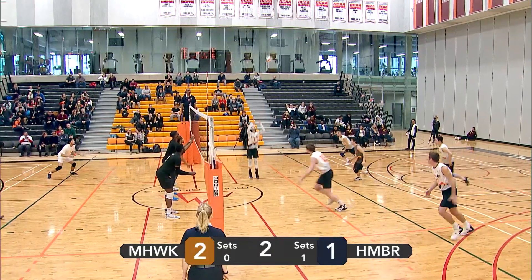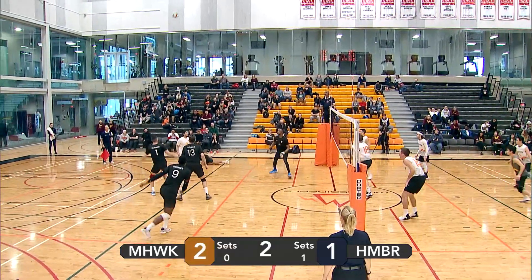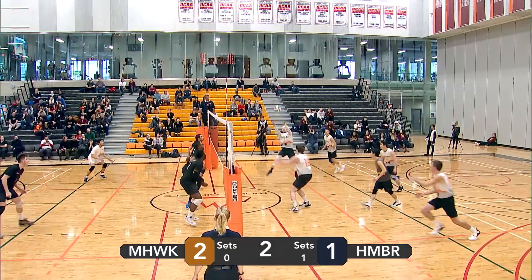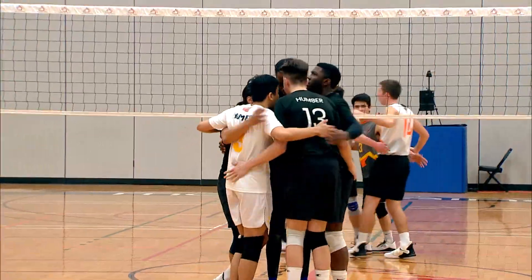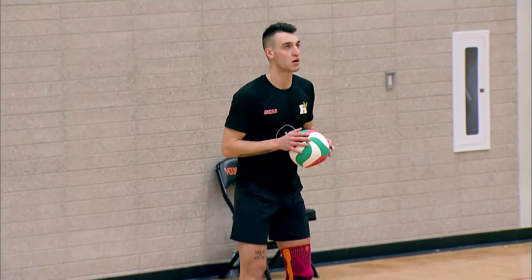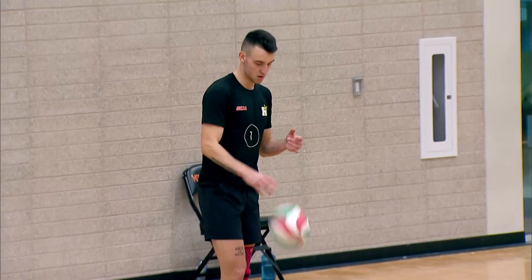Nice spin serve. Fontana goes with a right side set. Lopez is ready — powerful attack makes it over. Free ball from Mohawk. Fontana goes for a 50 but the set was not high enough for Wagner to get a good attack on it. Goes straight into the net. All tied at two in set number two.